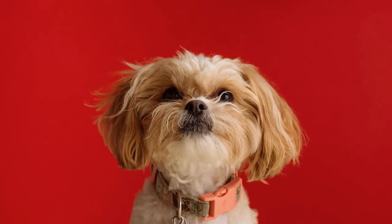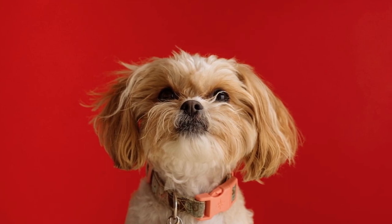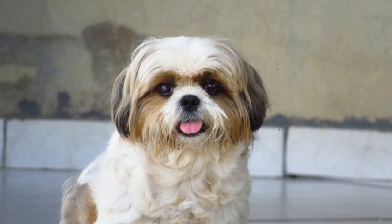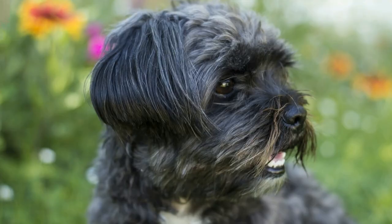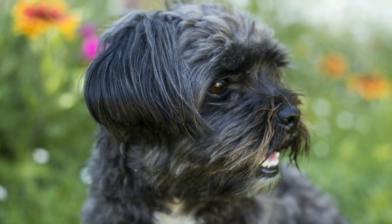7. Patellar luxation. This is a condition where the kneecap slips out of place, causing discomfort and difficulty walking. Shih Tzus, like other small breeds, are prone to this condition. If you notice your Shih Tzu limping or having difficulty walking, consult your vet.